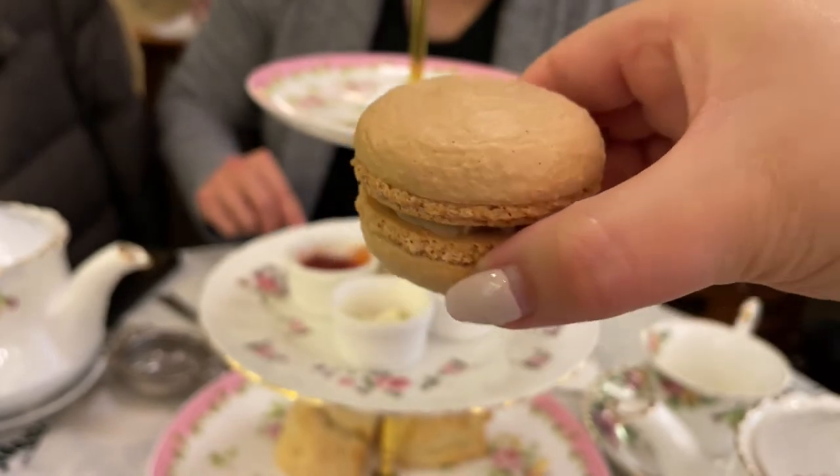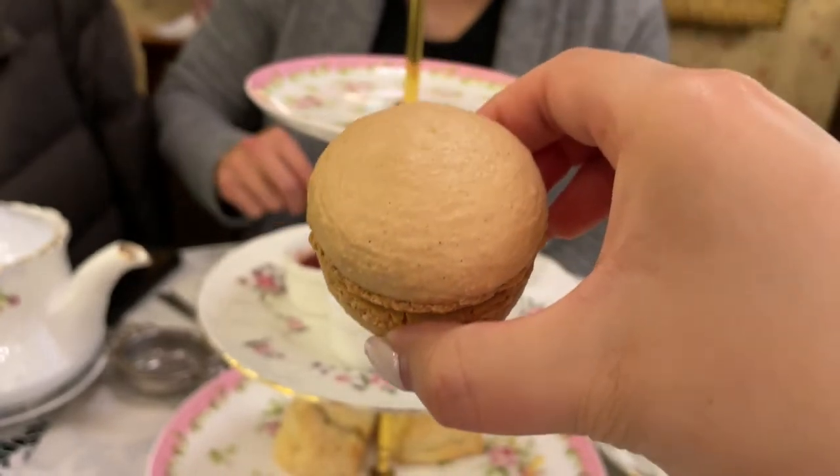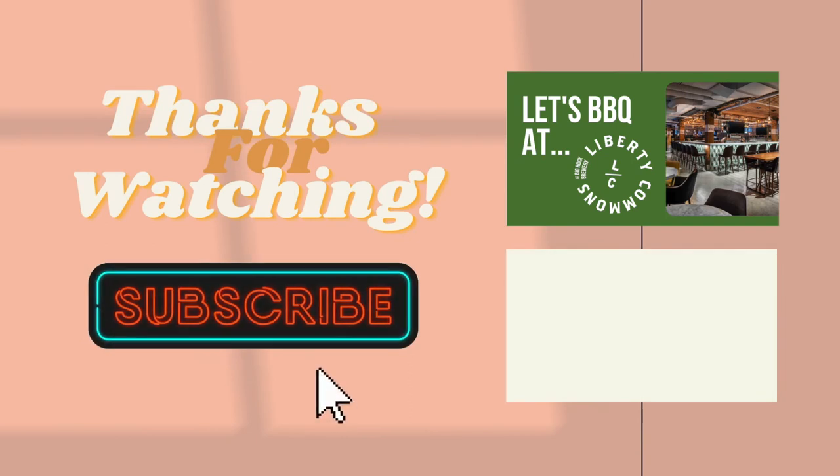Overall it was a fun and cute experience and I do recommend it if you've never been to high tea before. Thank you again for tuning in this week — please hit that subscribe button and give this video a big thumbs up if you've enjoyed it. I can't wait to show you where we're dining next week.